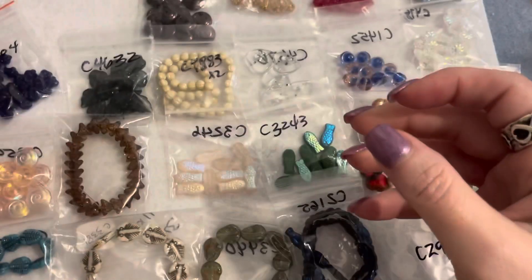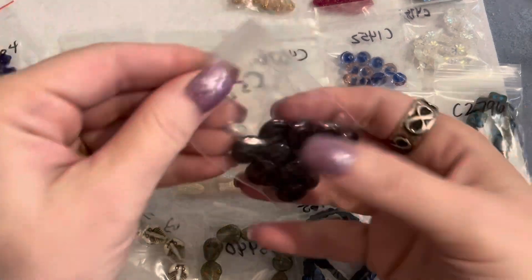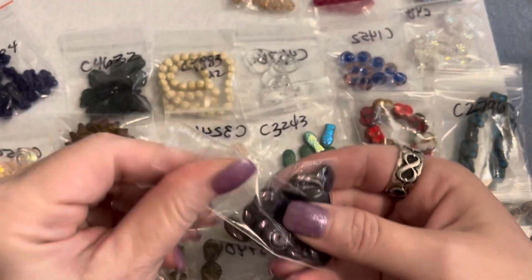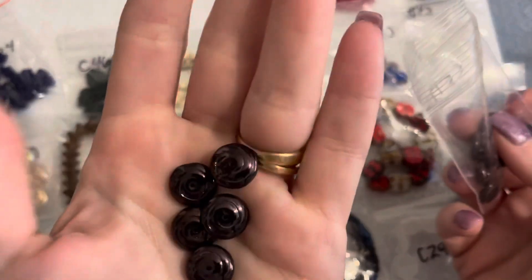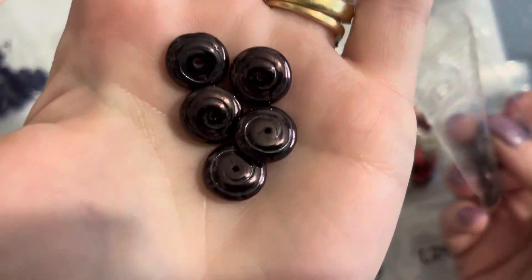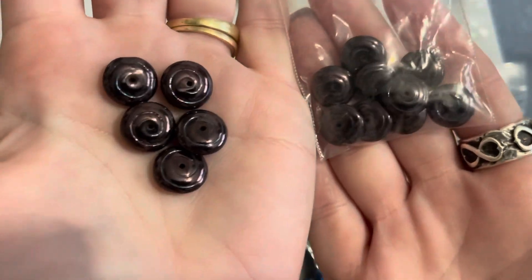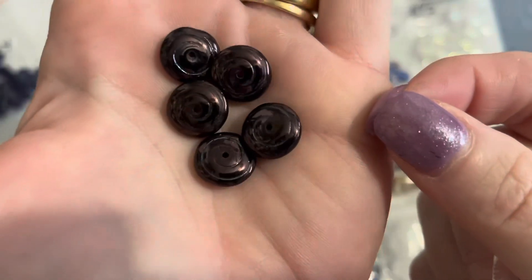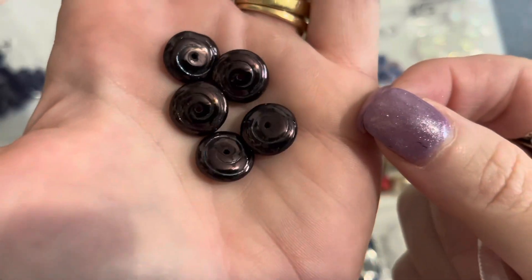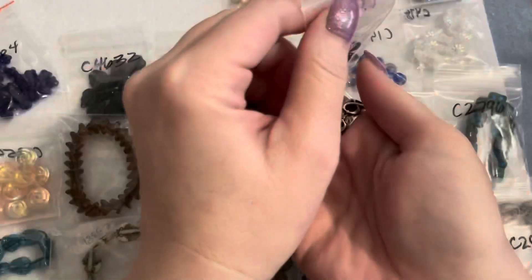The next thing is Czech spiral blast rondelles in a purple iris bronze — they're 13 by 5 millimeters and they were a dollar for the bag. These are really really pretty with a spiral design in that purple iris bronze finish.